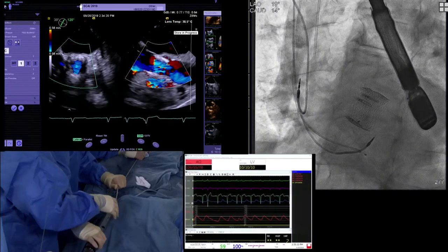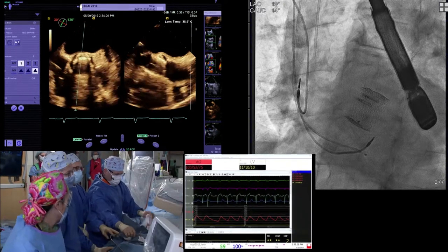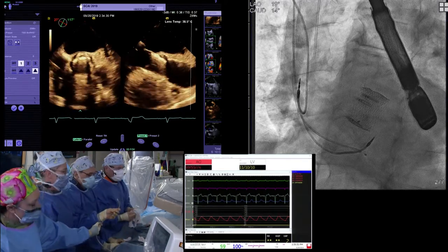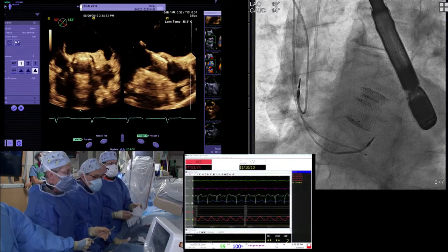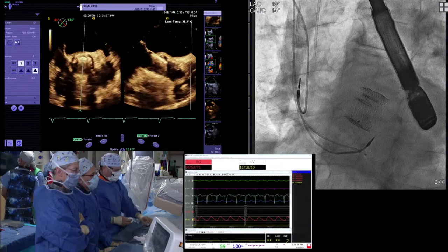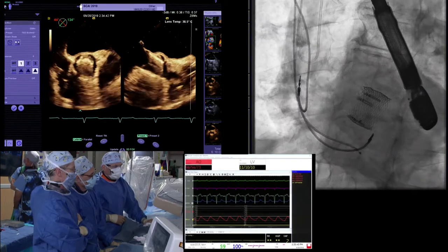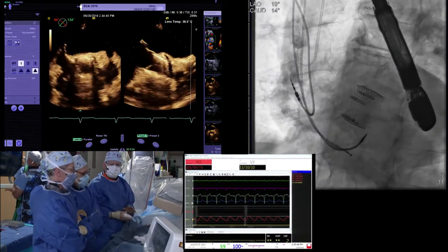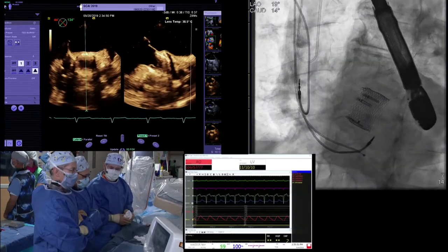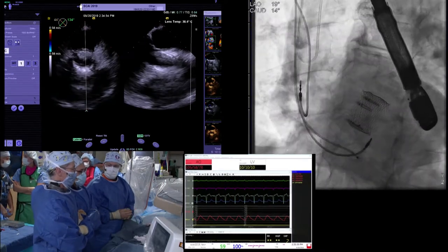Where will you see this fitting into your practice now that we have three valves? I think this valve virtually eliminates paravalvular leak. So for the heavy, especially eccentric, calcified valve, this would be a go-to. Any valve you're worried you might have to reposition more than once — this is a good valve. Any patient you don't want to pace, you can do a mechanical valvuloplasty without pacing. Three pretty solid reasons to use this valve.